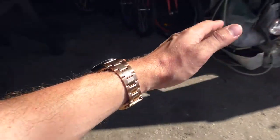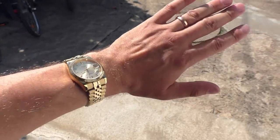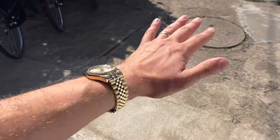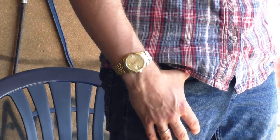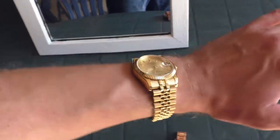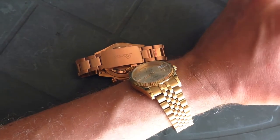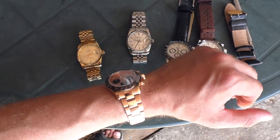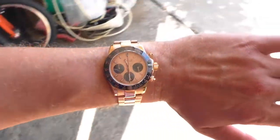That's how the rose gold looks. Now switching to the yellow gold — I don't really have a personal preference, they both look great. I can't tell which one I like better; it depends on the mood. Let me put them next to each other — the color difference is really noticeable.